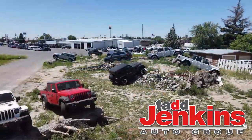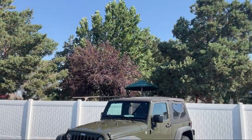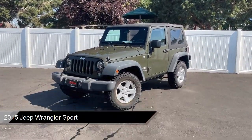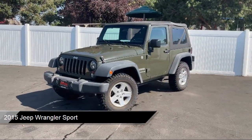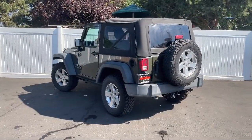Welcome to Tad Jenkins Chevy, and here's a look at one of our great vehicles for sale. It comes equipped with a 3.6 liter V6 24 valve VVT engine, auto locking hubs, sentry key engine immobilizer, and part time four wheel drive.